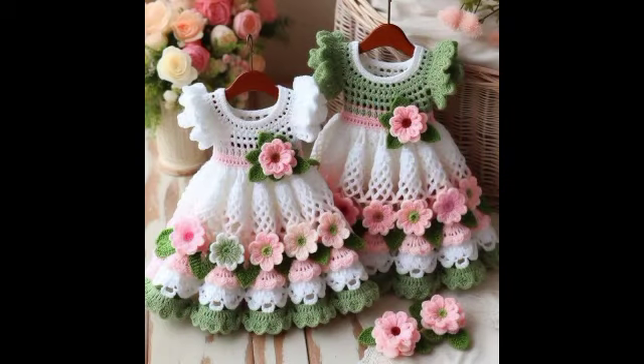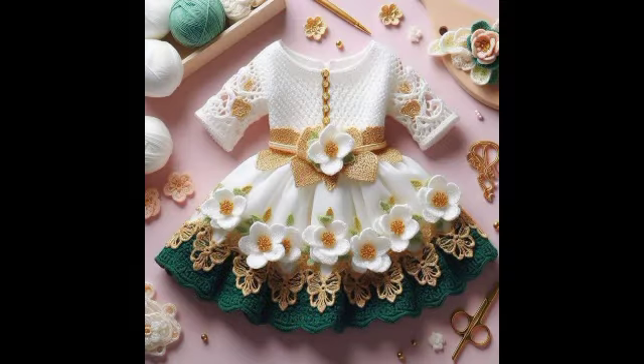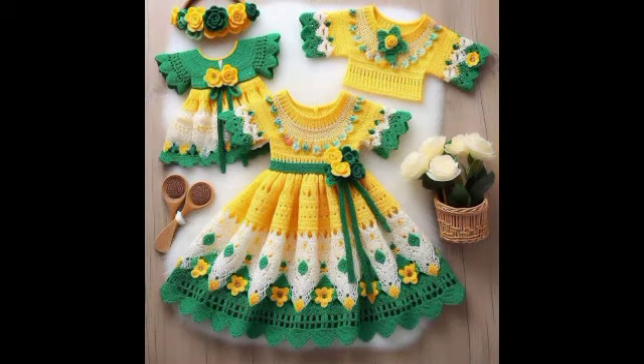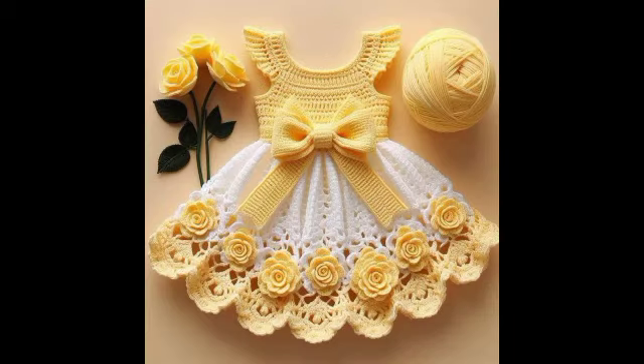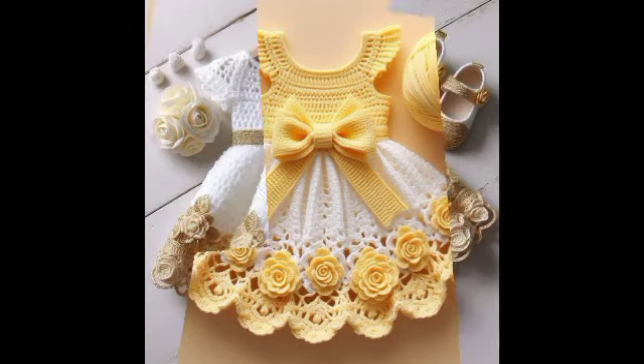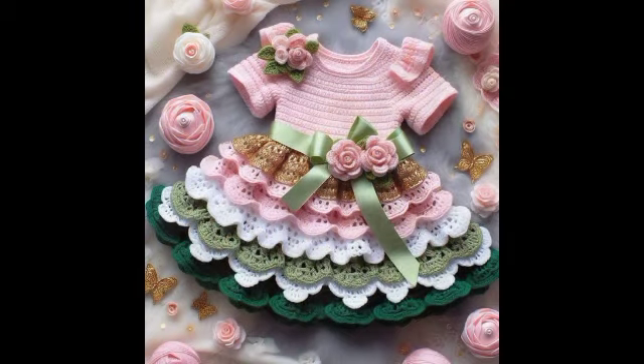These are different patterns specially uploaded for my viewers, my YouTube family. These stunning and different patterns — baby girls frocks — some are totally simple, some are totally fancy, and some are maxi types. Different patterns are used throughout.